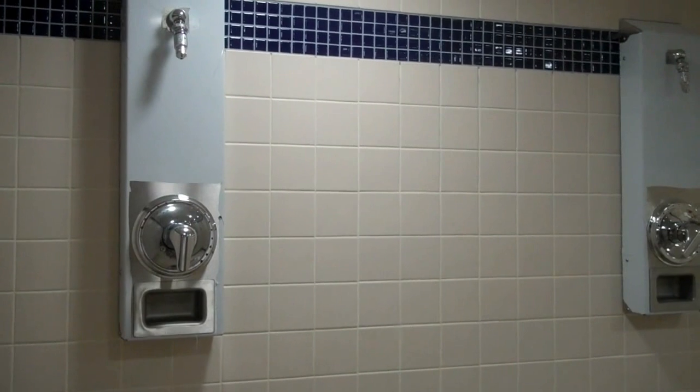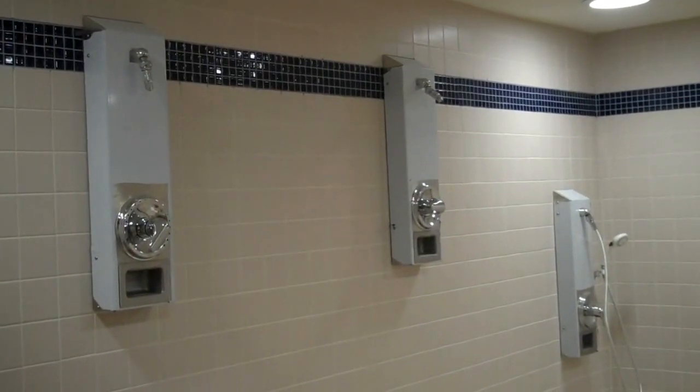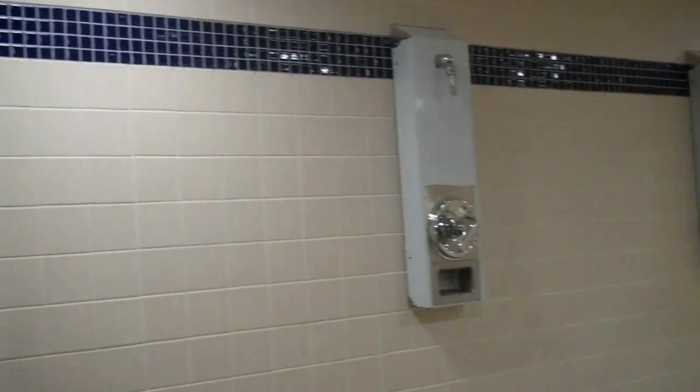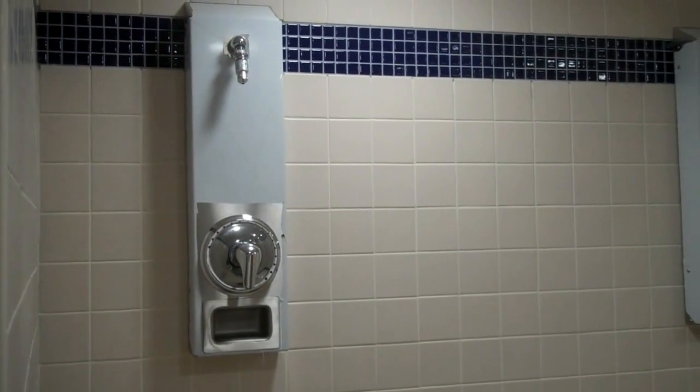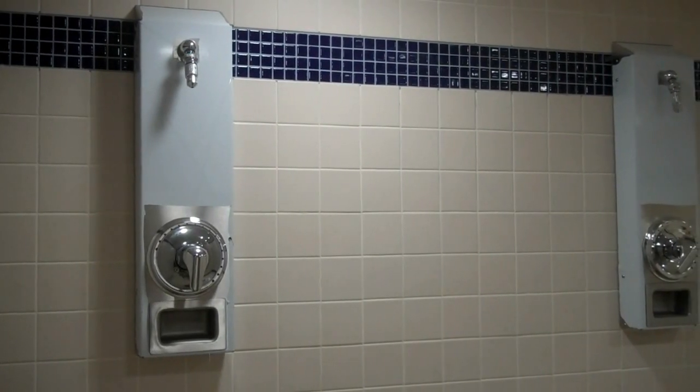Here we are in the brand new Men's shower room. As you can see, we've got a great looking new tile — very bright and clean. And we have of course a brand new shower room, which we're very excited about.